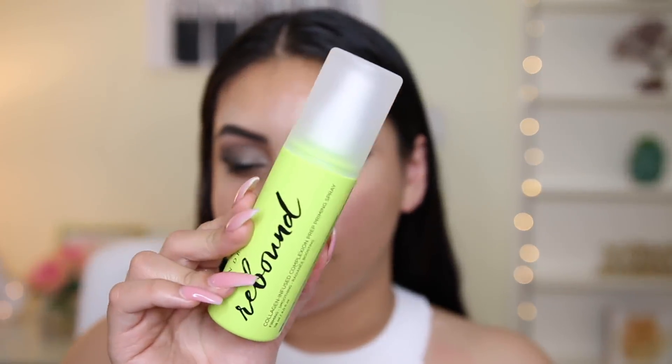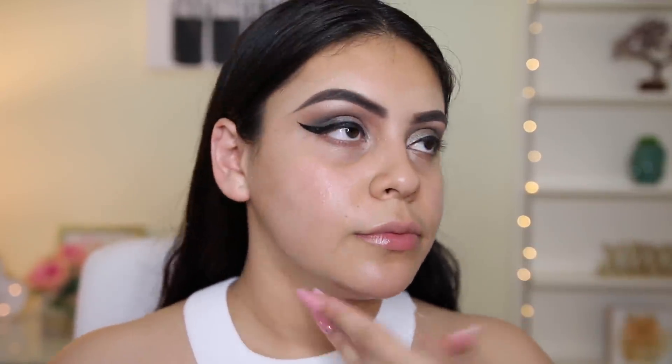This is the Urban Decay Rebound Collagen Infused Complexion Prep Priming Spray — pretty much like a Smashbox primer water. I love primer sprays, especially in the summer because my makeup tends to get a little more cakey from the heat. Products like this help prevent that heavy look. Let's spray it. I really like the way it sprays on my face — it smells really nice and it's really hydrating.